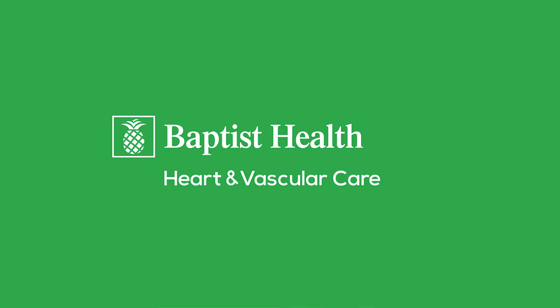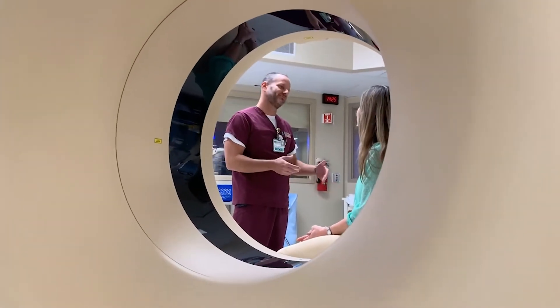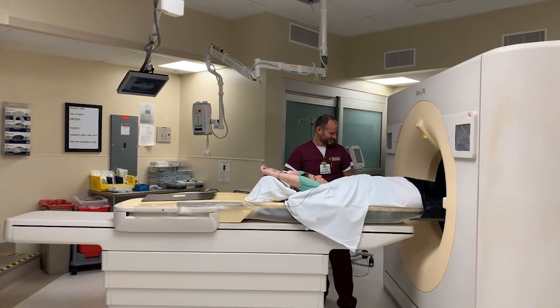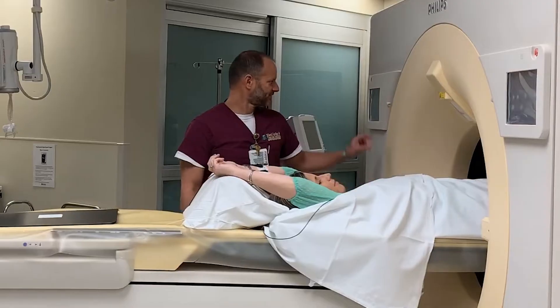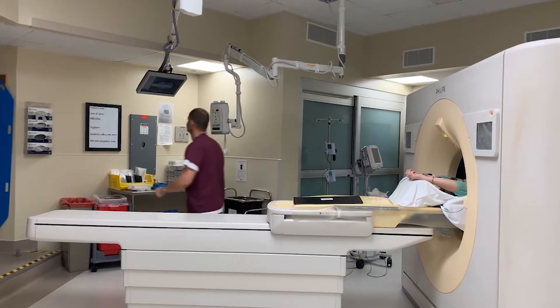A cardiac CT calcium score is a very simple test where the patient will be in a CAT scan — less than 10 seconds — and pictures will be taken of the heart to detect calcified plaque in the coronary arteries.